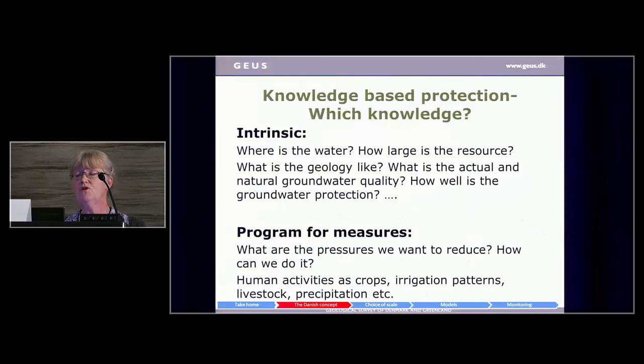If we want to work with knowledge-based protection, the first question must be: which knowledge do we want? We have to put two kinds of knowledge into the system. There's intrinsic knowledge about the natural system: where is the water, how large is the resource, what is the geology like, what is the actual natural groundwater quality, and how well is the protection? All these things don't change very much through time.